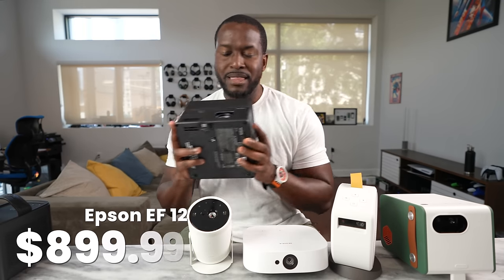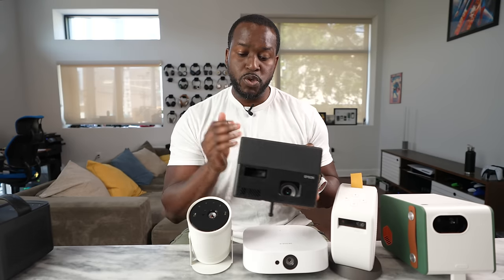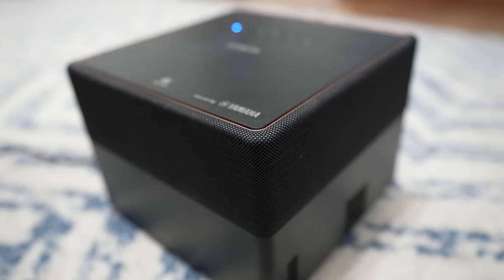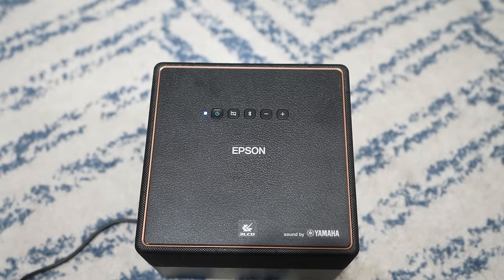And finally, our last projector is, of course, the Epson. The Epson EF-12 has speakers built all around, powered by Yamaha sound. You've got controls at the very top and your projector lens here.